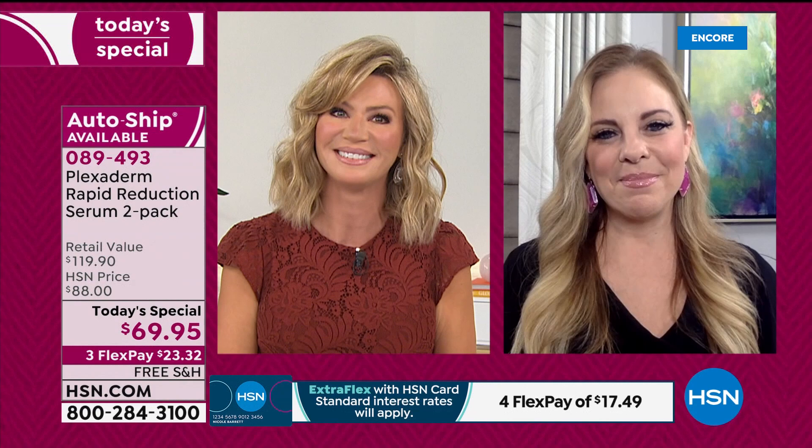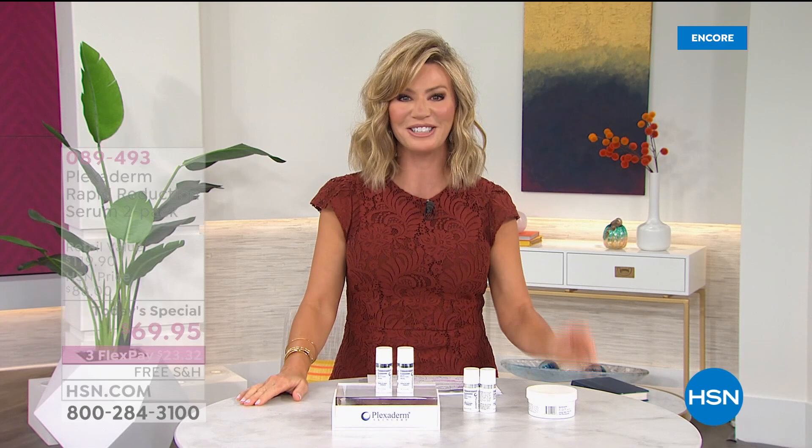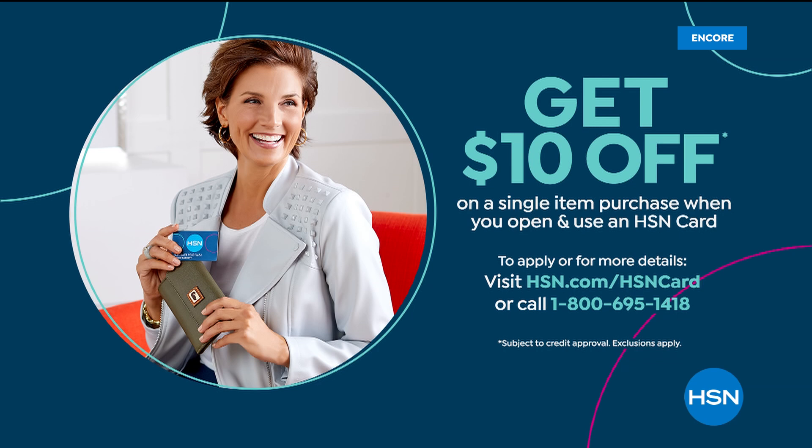We're going to be talking about more beauty solutions. But first, the easiest way to shop with us at HSN is with our HSN card. If you don't have the card, you can apply right now or give us a call at 1-800-695-1418. When you're approved, you can take $10 off your very first purchase. So give us a call or apply online and use that $10 maybe for a new look.